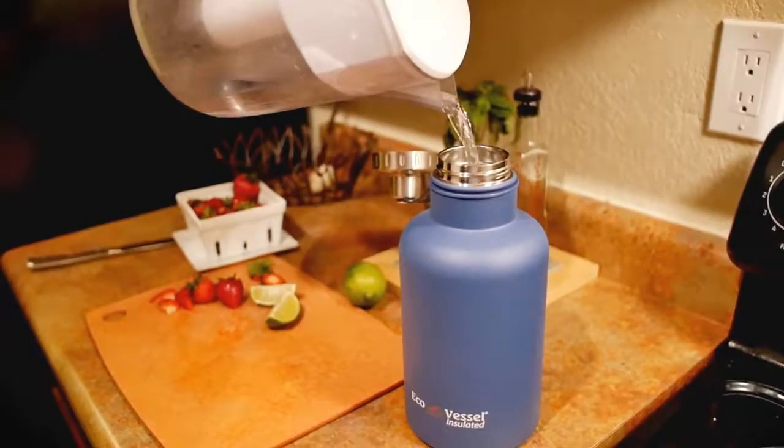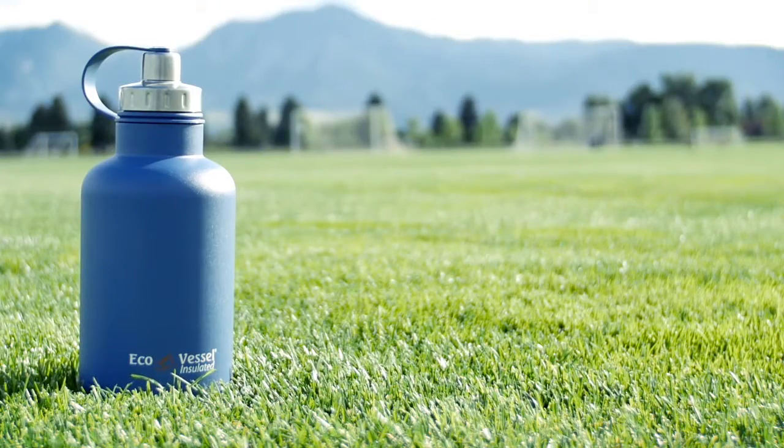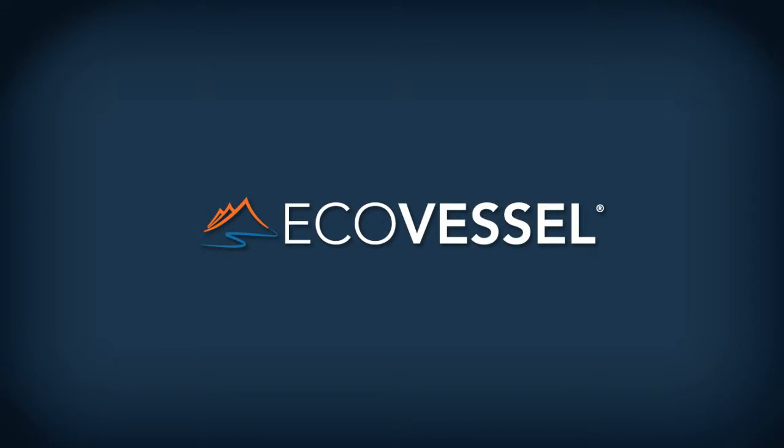Whether filled with ice-cold water or beer from your favorite brewery, this growler is sure to be your new sidekick. The Boss by Ecovessel.